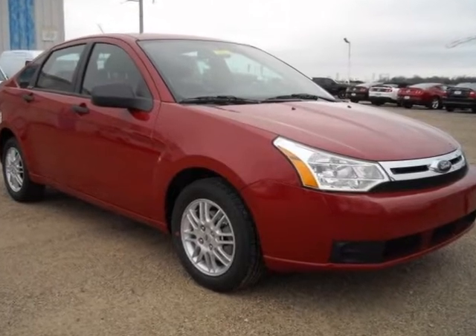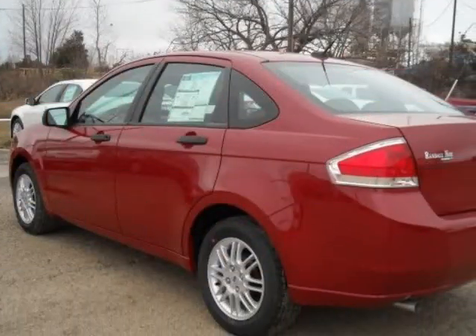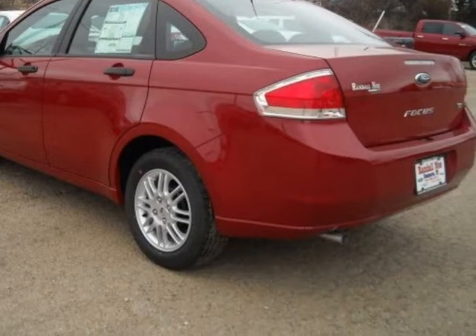We think you will love this new 2010 Ford Focus 4-door sedan SE. It comes fully equipped with air conditioning, power steering, power windows, and many other features.